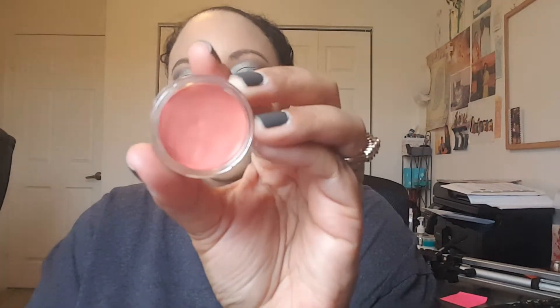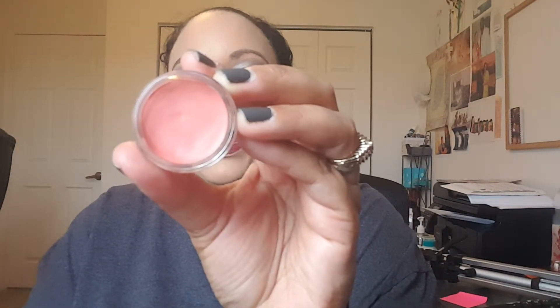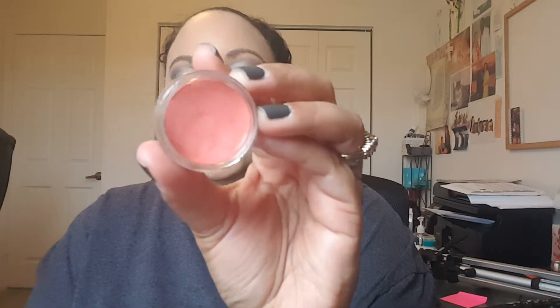The next thing in the box is the Bella Pierre Cheek and Lip Stain. This retails for $19.99 and it's in the color Coral. It's a stain that you can use on both your cheek and your lips. Feels very nice and creamy. Let's go ahead and swatch that — that's the coral color. The Bella Pierre Cheek and Lip Stain, retailing for $19.99.